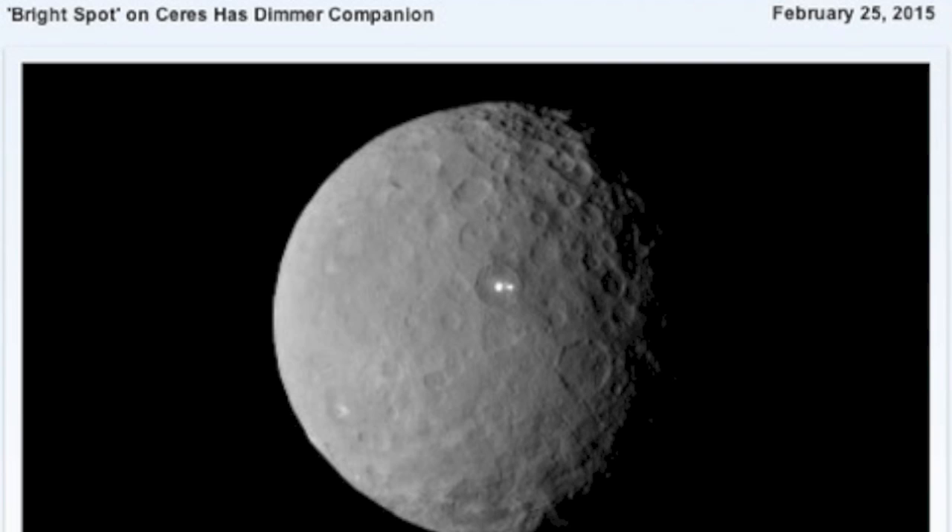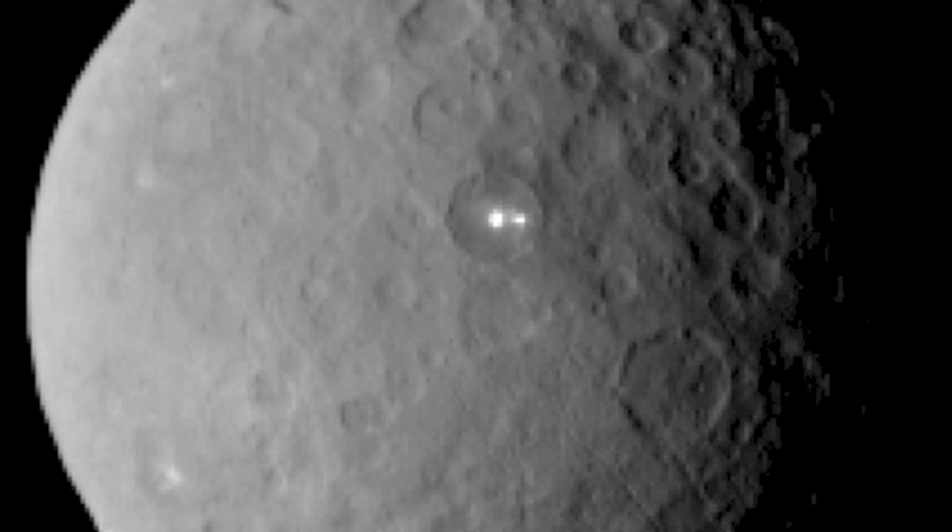In other top news, we are almost seeing dawn in orbit of Ceres. It is so close I can taste it, and the bright spot — or should I say spots — are a mystery I am so ready to have solved. It's not even funny. We are just days away.